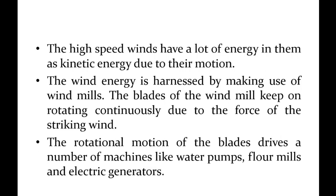The wind energy is harnessed by making use of windmills. Wind energy is harnessed by making use of windmills. The blades of the windmills keep on rotating continuously due to the force of striking wind.